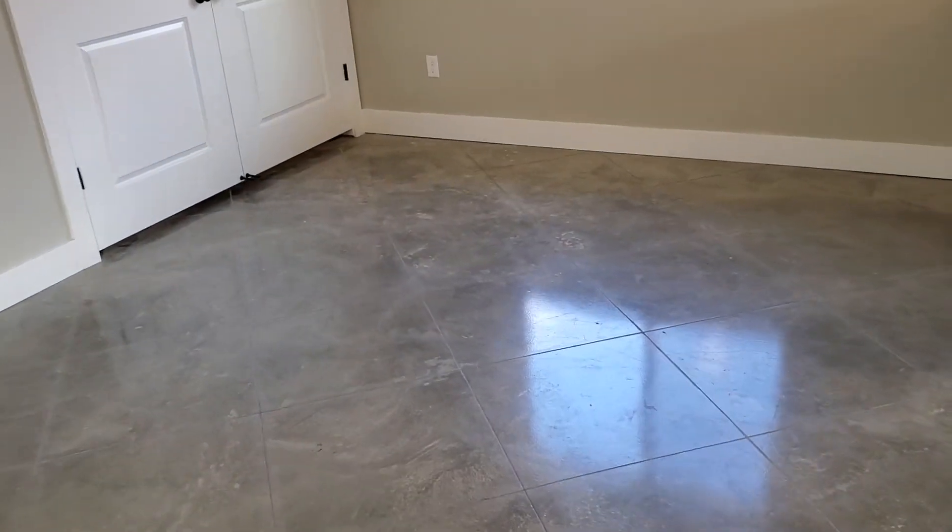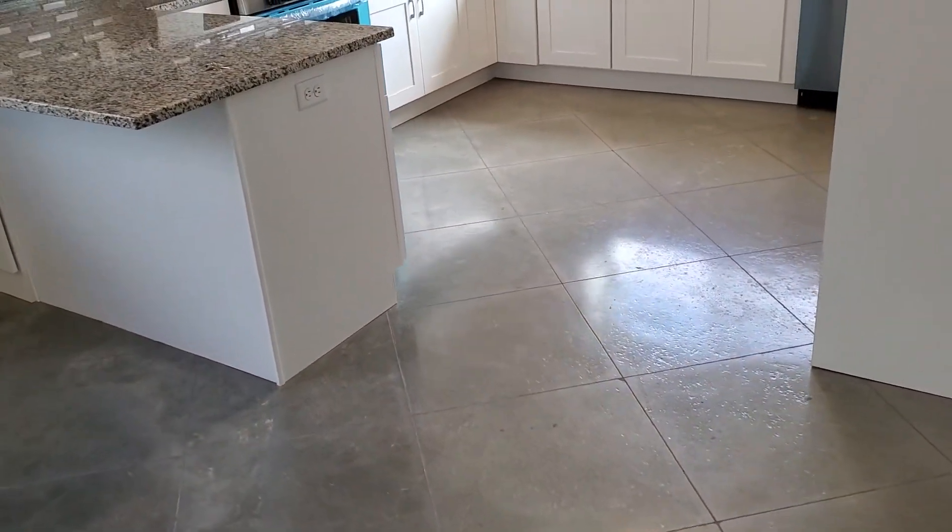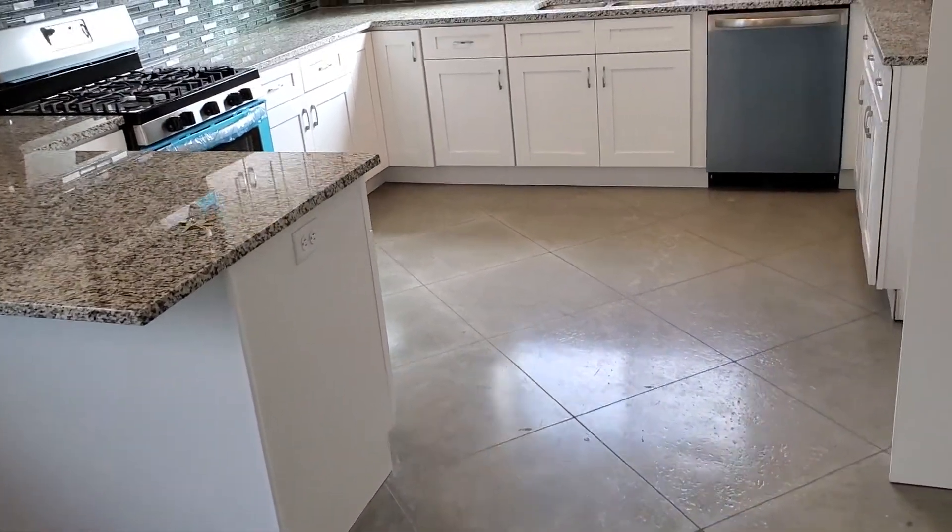The floors are polished concrete with a polyurethane coating. We did saw cuts two feet on center and then filled them with grout, and I think it turned out nice — gives a good look.